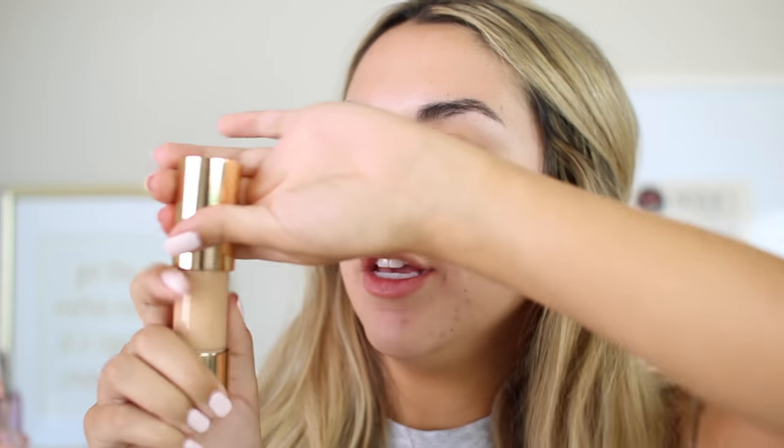I brought you guys in really close. Here is my face before — all I have on right now is a little moisturizer from Caudalie. Here's what the package looks like. You pull off the little gold cap end and you're left with this little cushion. There's a little hole in there and you just twist it up, and out it comes just like that. You're supposed to dot it all over your face and then use this cushion to blend it out. So let's go ahead and do that.